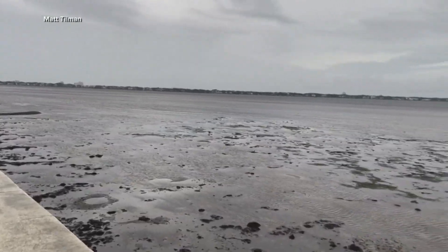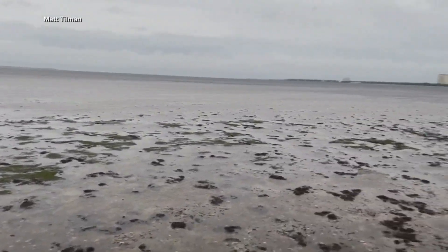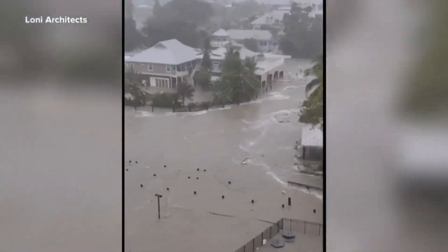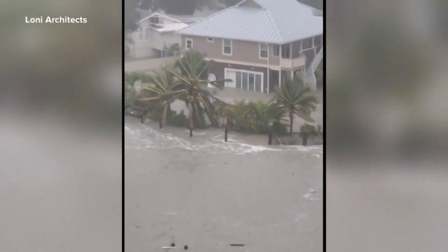It's this eerie sight that has areas from Tampa to Sarasota on high alert — water receding from Tampa Bay, the Manatee River, and Charlotte Harbor as Ian draws it in, all before spewing it out again as that dangerous 5 to 12 foot storm surge.